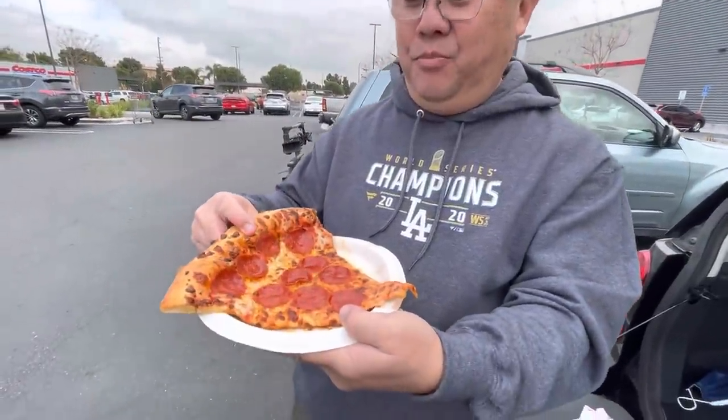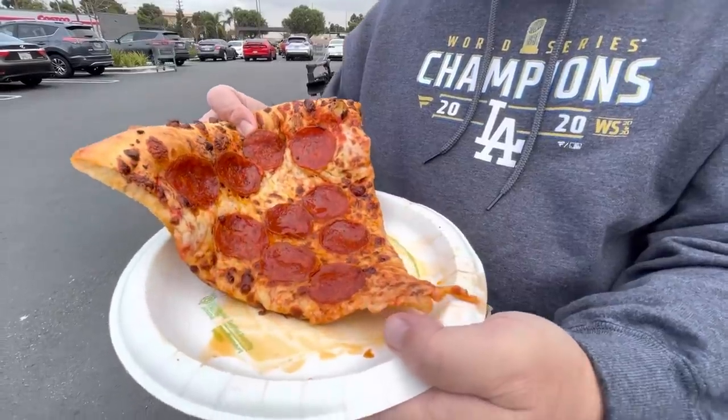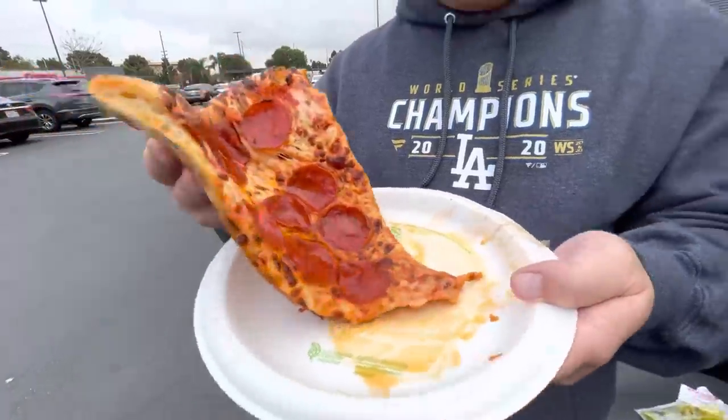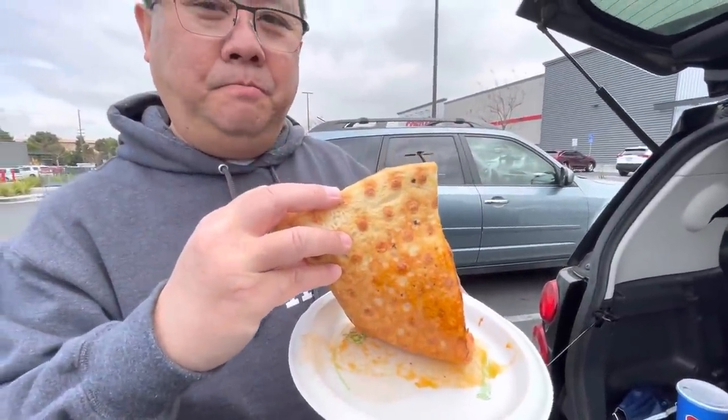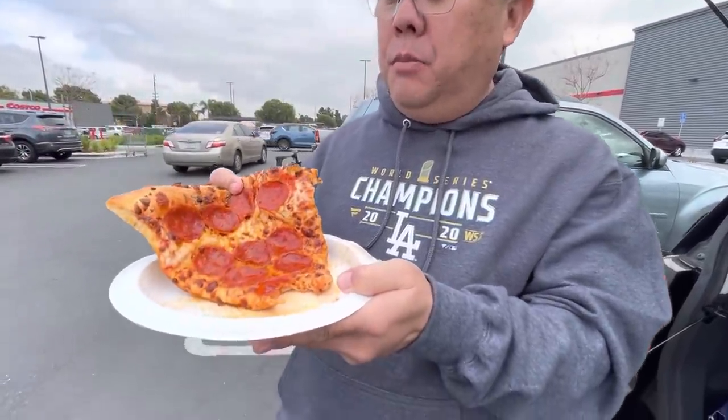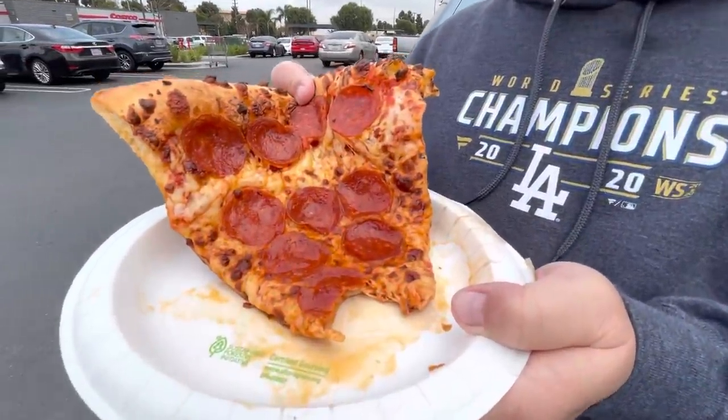Up next we have the Costco pizza. It has just as much pepperoni oil on top, and the undercarriage looks good. The cheese is a little bit saltier, the pepperoni seems to have a little bit more flavor, and the crust — I like this one much better. It doesn't have that denseness to it. I wouldn't say it's very light and airy, but it is a lot lighter than the Sam's Club.